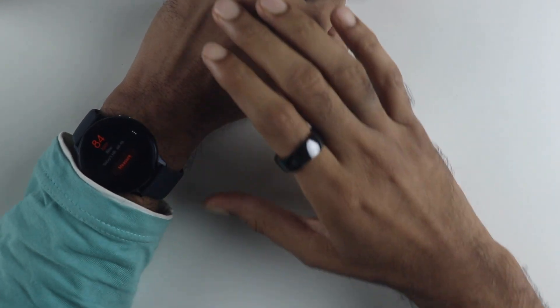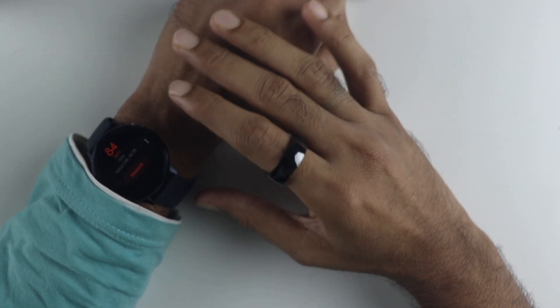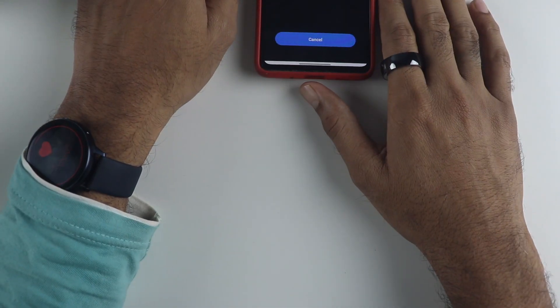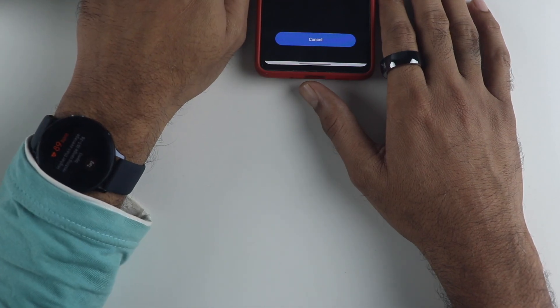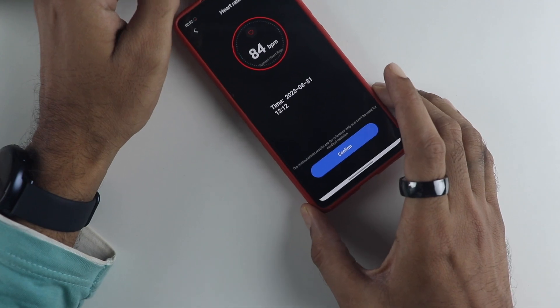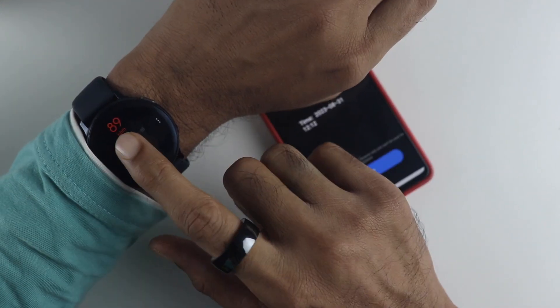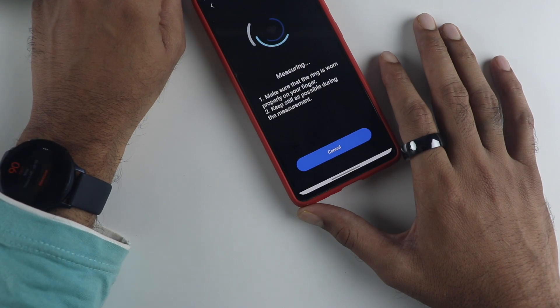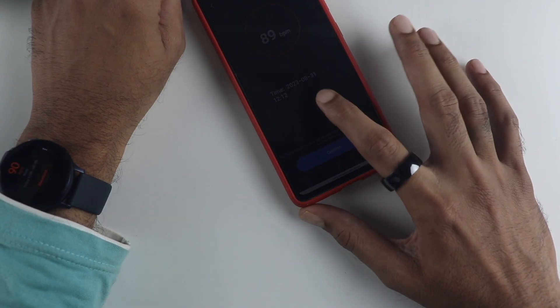Now let's test the heart rate sensor in resting mode first. The Galaxy Watch is faster at measuring and shows around 89, while the smart ring shows around 84 — not too far off. Repeating the test, they are very close again: 89 on the watch and 90 on the ring.